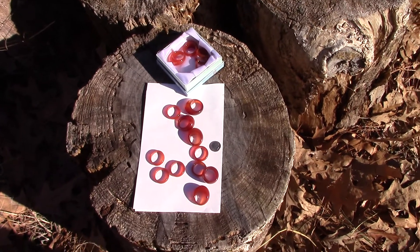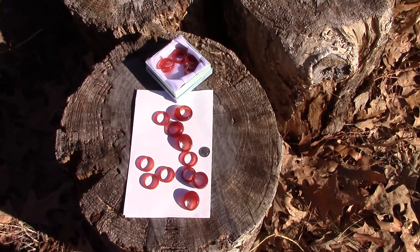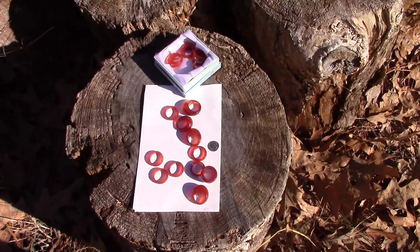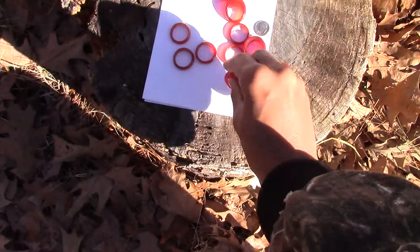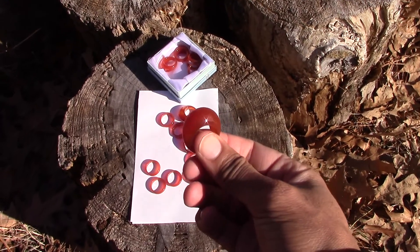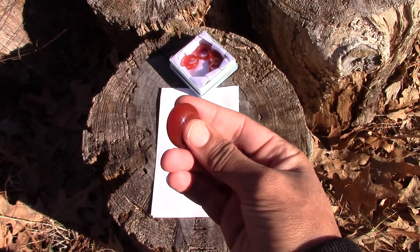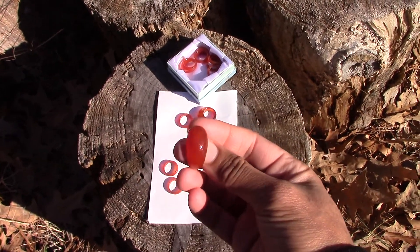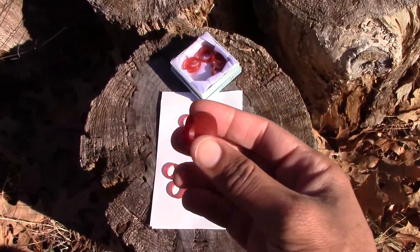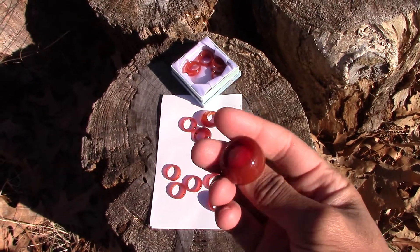These are all for sale. The thinner rings will be six dollars including shipping and handling. The domed rings will be on sale for the next two weeks at twelve dollars including shipping and handling. Mashallah, they are very nice rings. The extra wide rings will also be going for twelve dollars including shipping and handling.